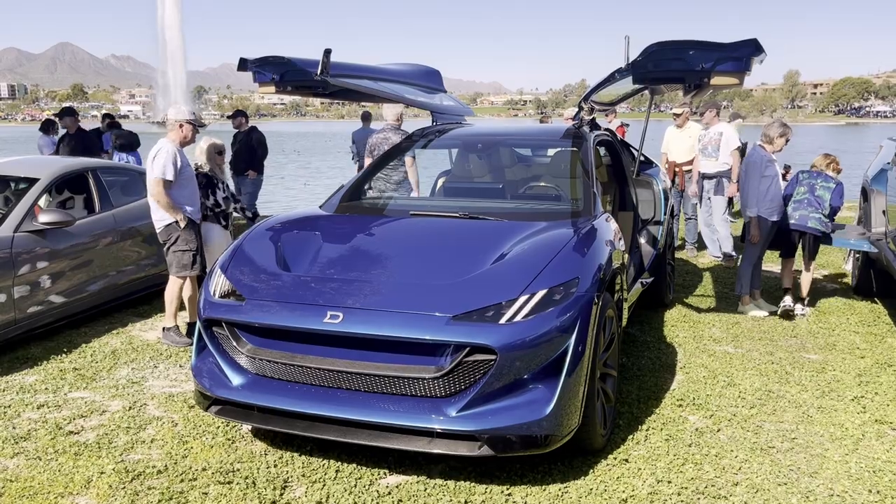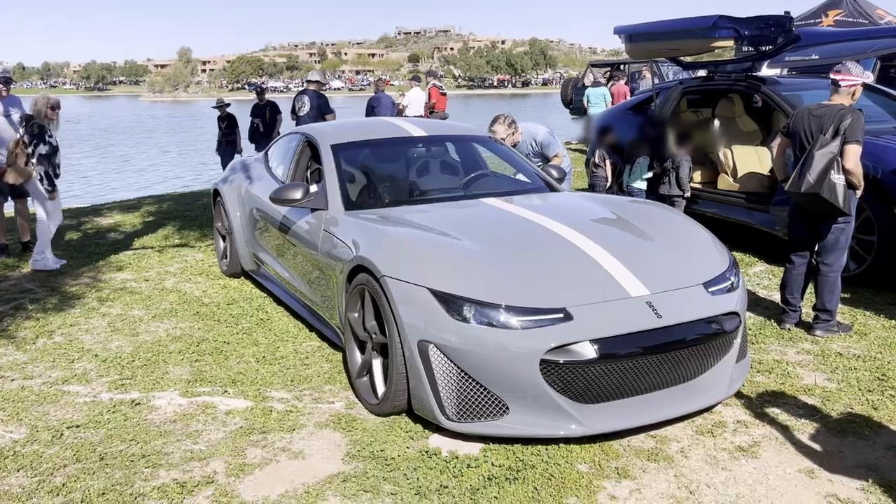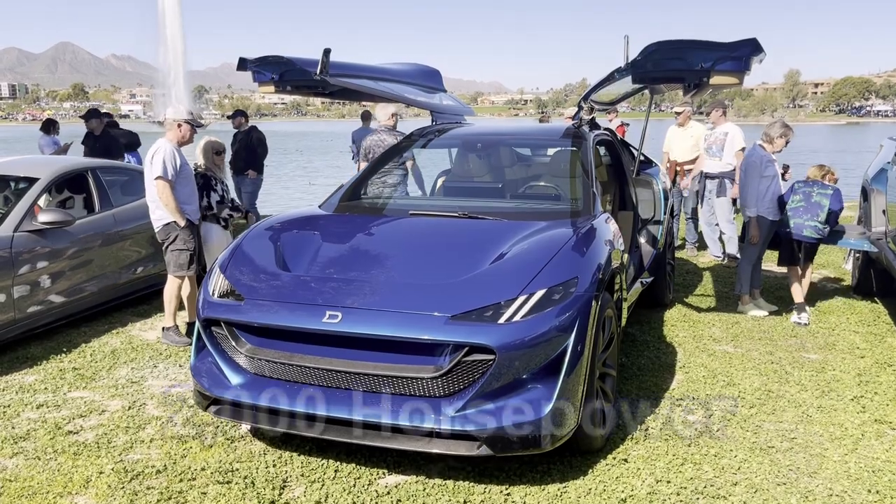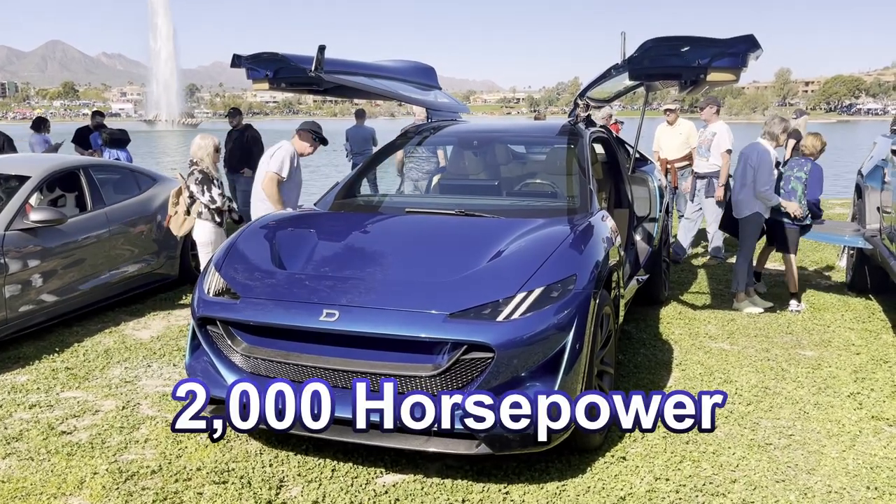Let's check out the Dragon. What do people want in this modern day and age? They want space. And we have all of this performance, so we combine performance and space to create the world's first hyper-SUV. This is a 2,000-horsepower quad-motor car.